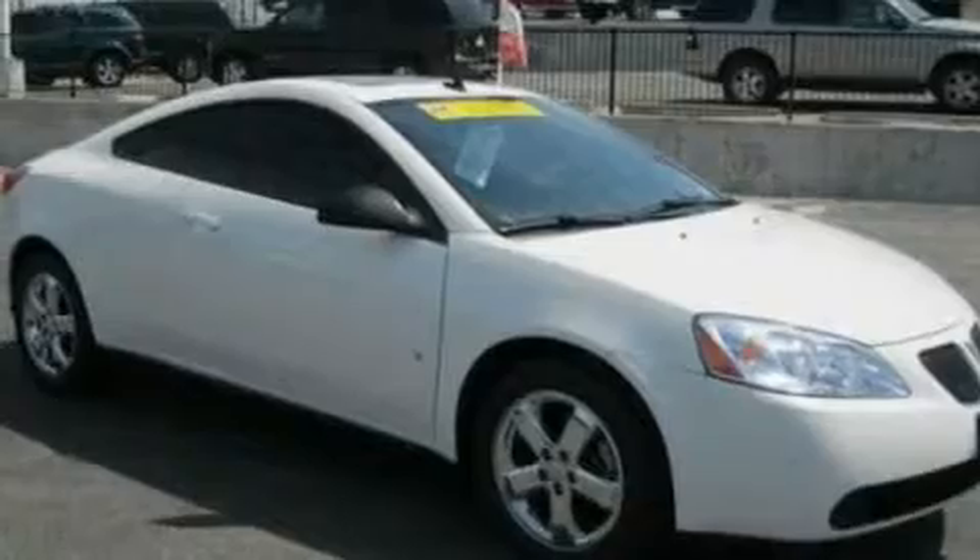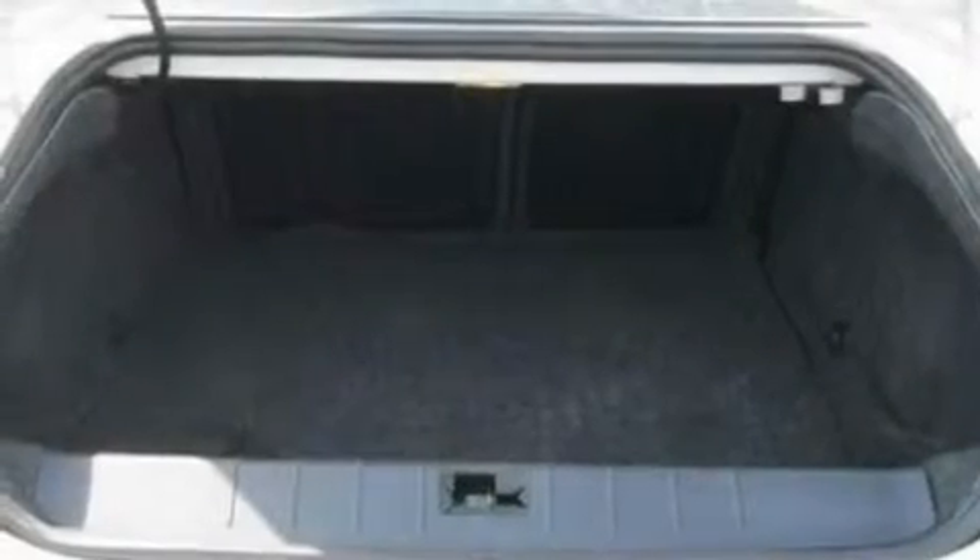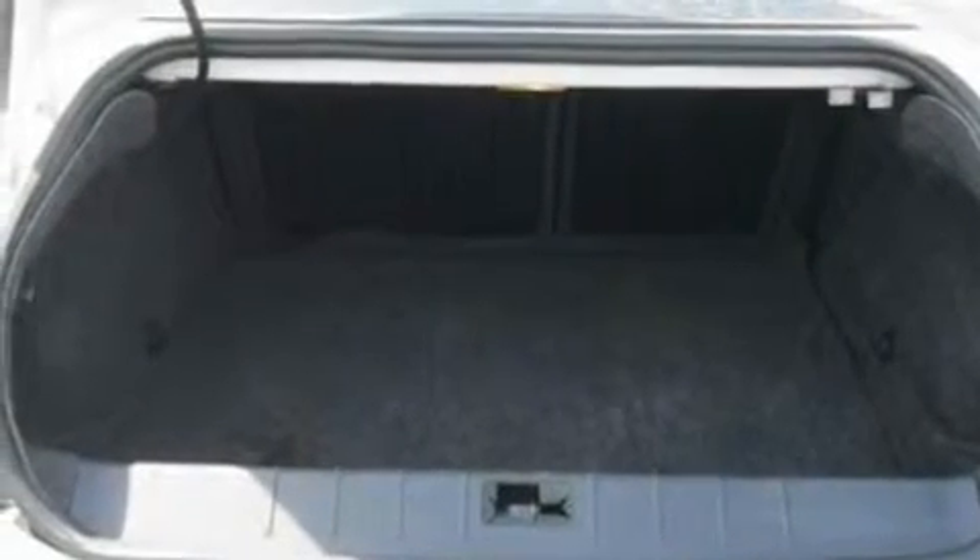Its top features include a power driver's seat, air conditioning, external temperature display, a premium sound system, a multi-link rear suspension, tinted glass, traction control, XM satellite radio, and a sunroof that enables you to fill the cabin with fresh air at the push of a button.